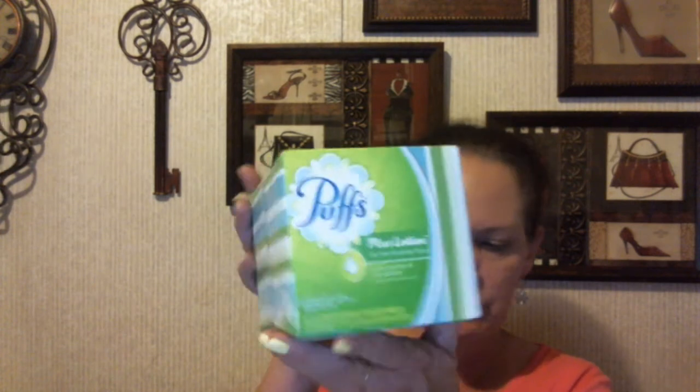We started with the Procter & Gamble deal where you spend $20 and get $5 back. There were coupons in most Sunday papers for some of these items. We got the Puffs Plus Lotion — three of them. They were $0.99 a piece, and there was a $0.25 off coupon when you bought three.